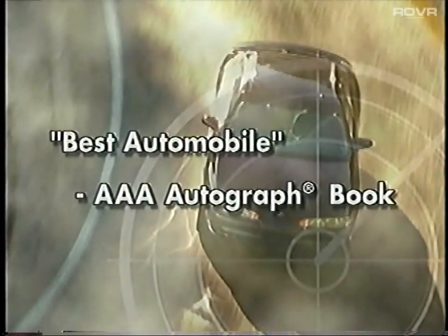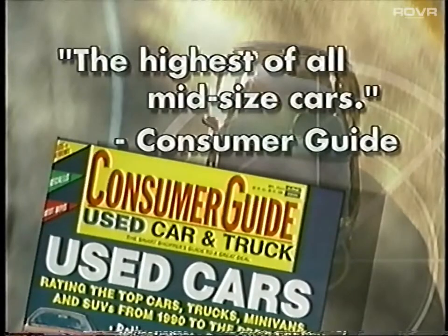In 1999, AAA Autograph Book awarded the Intrigue Best Automobile between $20,000 and $25,000. Consumer Guide recommended the Intrigue and rated it the highest of all mid-sized cars.